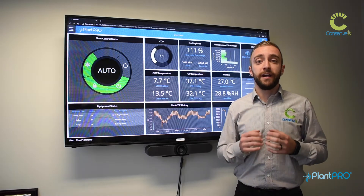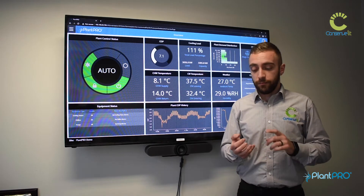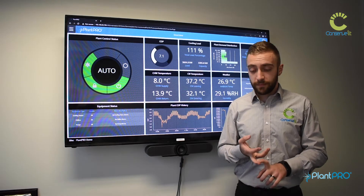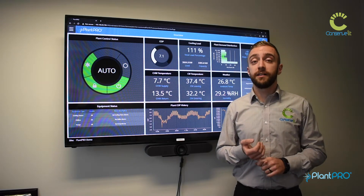PlanPro achieves low energy consumption by optimizing the pump control, by optimizing the cooling tower control, by doing intelligent sequencing, and by doing intelligent start-stop control.